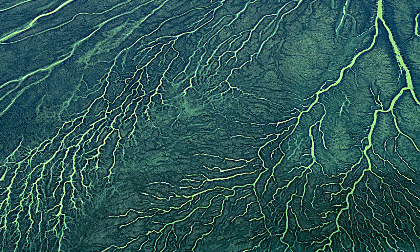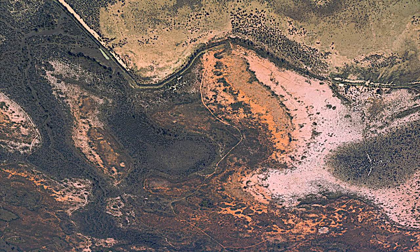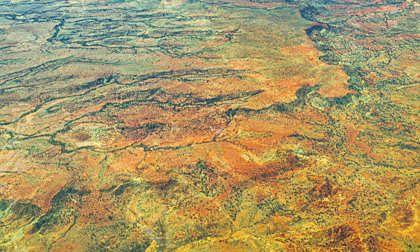This series of photos had their origins in a light plane adventure to Cape York. They are presented from a top-down aspect to show the dramatic scenery encompassing rivers, valleys, deserts, trees and flora. The colours of the landscape have been enhanced to highlight the abstract concept.